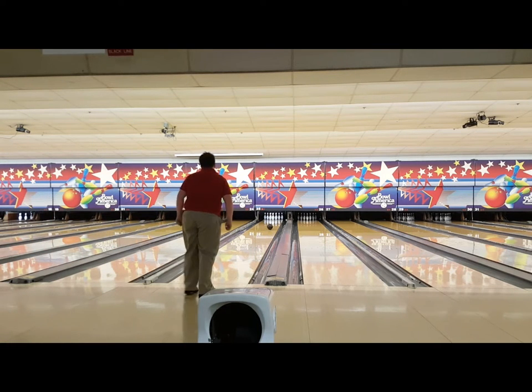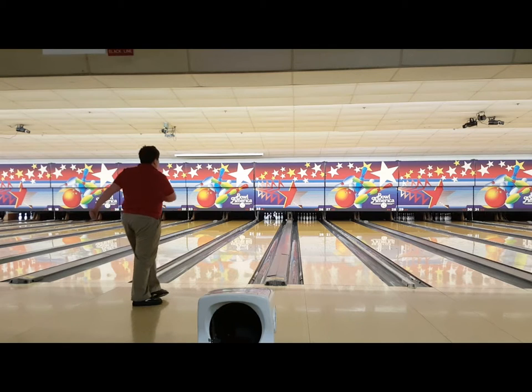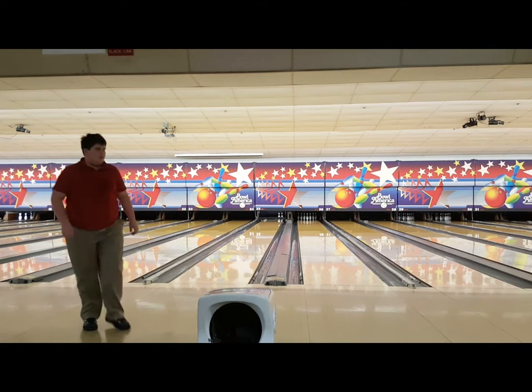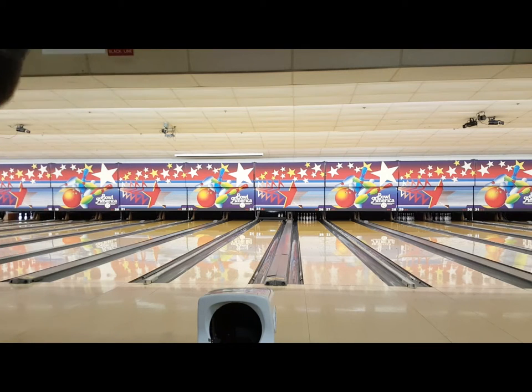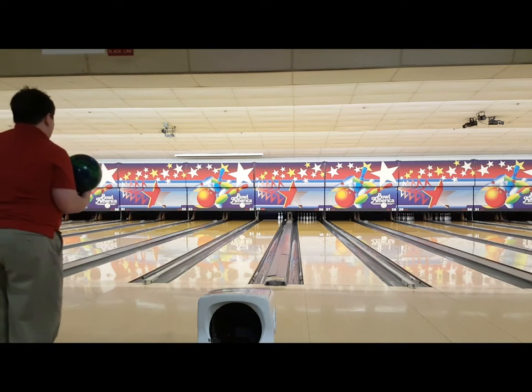I keep lofting because my thumb is bent when I'm supposed to grab it — the webbed part between my thumb and first finger. At least that's what my coach tells me. I actually have two coaches; one of them I saw at the bowling alley today. They're great coaches, but I'm not going to say their names unless they give me permission. I will however advertise for Bowl America — I love that place.